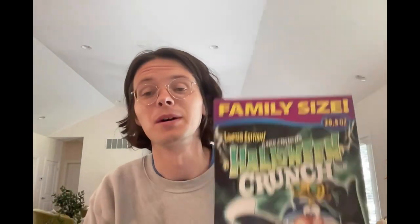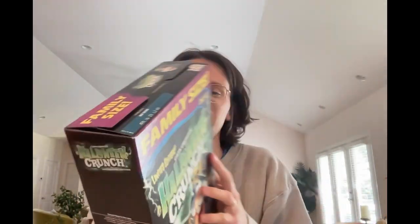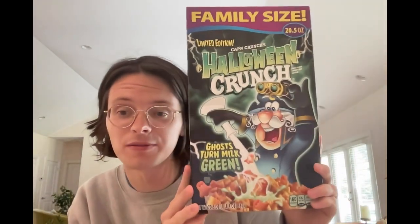This is family size. I know in the last video of the S'mores it said family size, but this is family size. I can barely fit the box on the screen. It has 15 servings instead of 9 — now that is what I call family size.